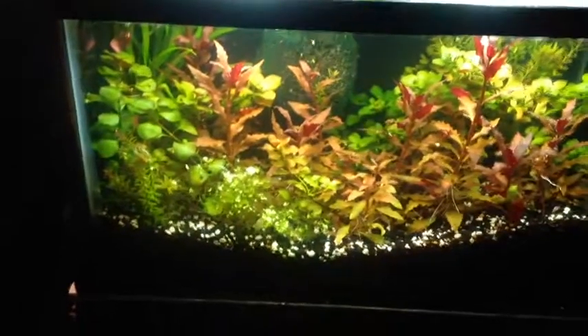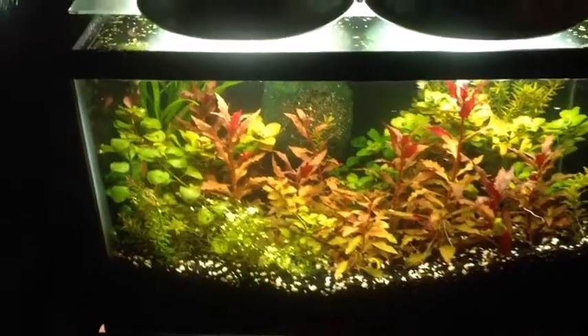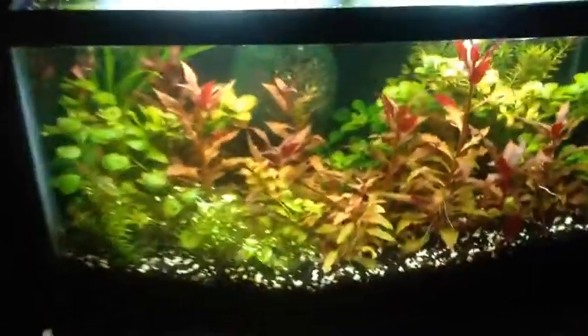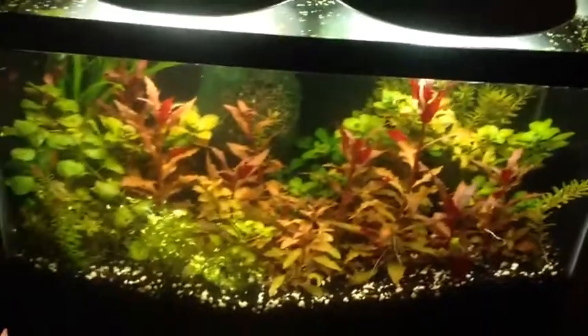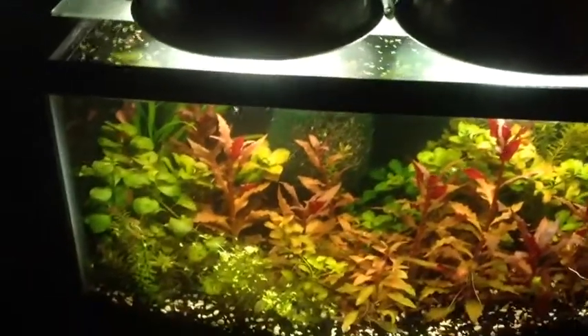Hey, what's up YouTube! This tank's getting pretty full so I figured go ahead and start an auction on this. You are bidding on three of these red plants, and no, you're not getting the three smallest ones — you're gonna get a variety. Most likely you'll end up getting the bigger ones right here, not the biggest one. I'm just gonna let that one grow all the way. It's three of these Rotala cardinalis.